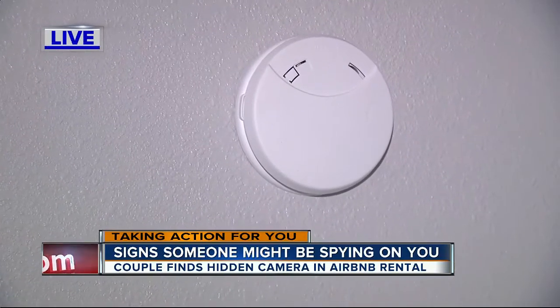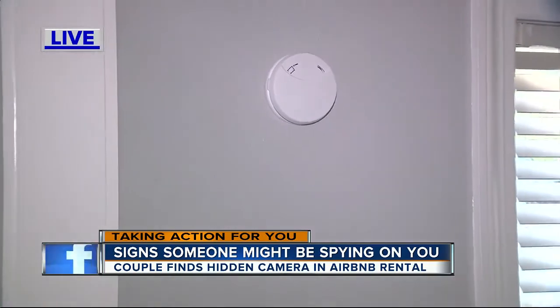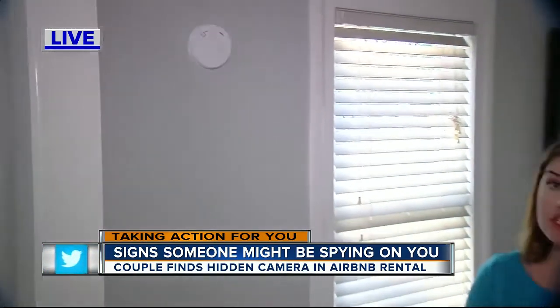So how common really is this? Police tell us that Airbnb told investigators they've only seen one other case of this, at least that they know of. But police say it is really important to make sure that you check out the host that you're renting from. Reporting live in Tampa, Lauren Rosella, ABC Action News.